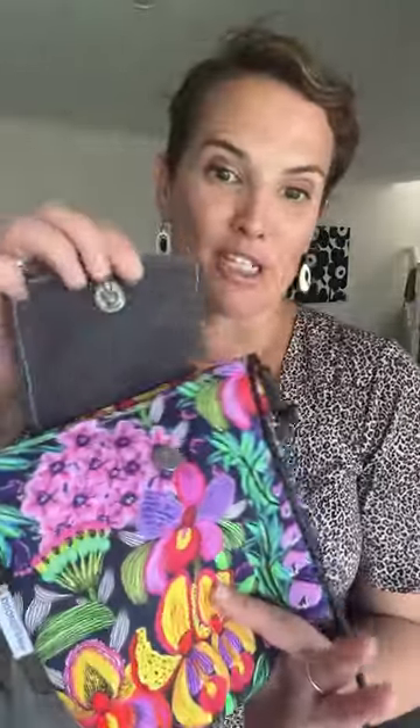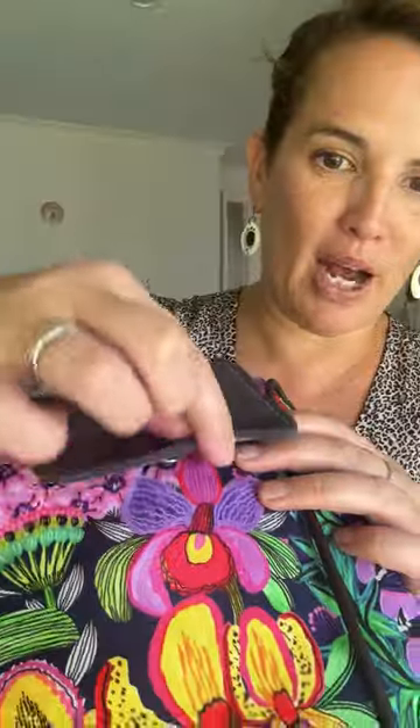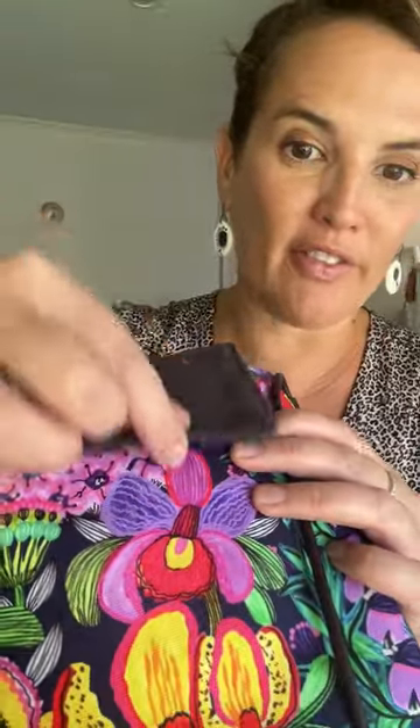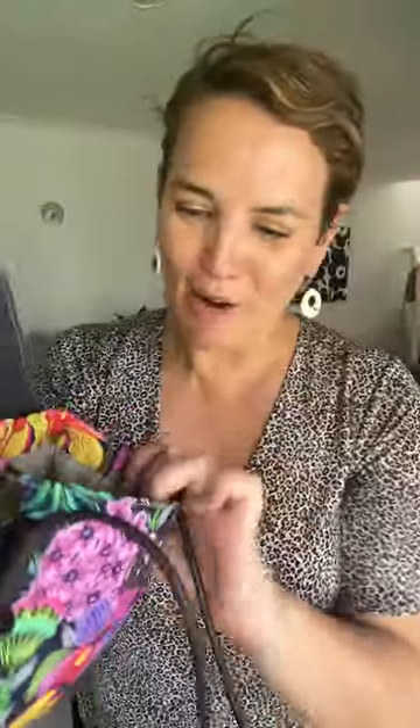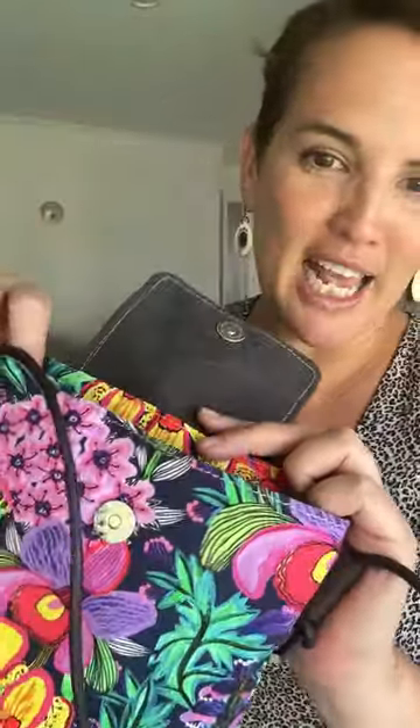This one is a bigger size of that same crossbody style — kind of like all the elements combined. These gorgeous magnetic clasps work really well and they're quite strong — you can hear that, it's like ASMR. On the inside she's taken that trim right over to the edge so you don't see it from the outside when you're carrying it. These bags are so much fun and they've got so much personality.